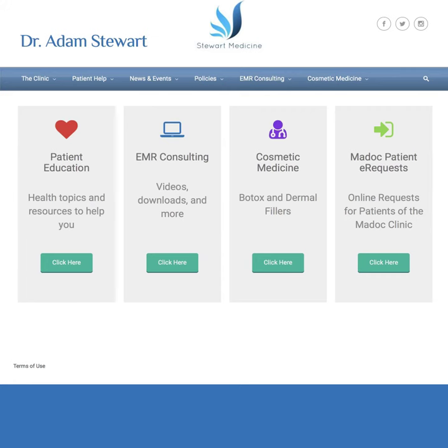Hello everyone, this is Adam Stewart from stewartmedicine.com. I just want to show you a quick overview of a nice new feature that we have available for patients at the clinic in MADOC.